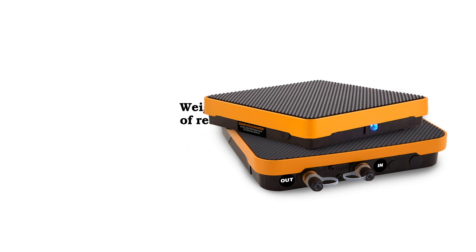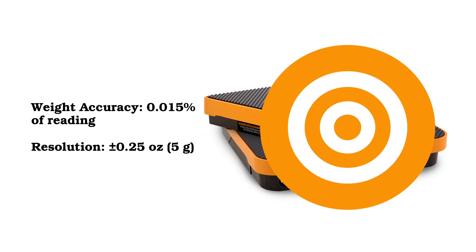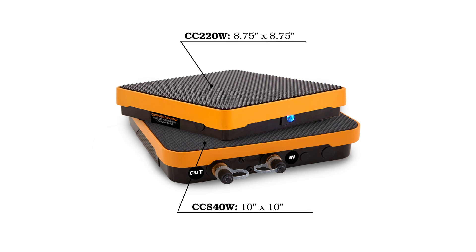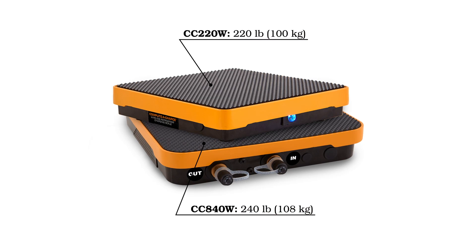For over 30 years, CPS computer charge scales have been recommended for industry-leading accuracy and trusted by technicians for a lifetime of reliability. Available in two platform sizes, CPS wireless scales accommodate all standard tank sizes and offer large weight capacities.